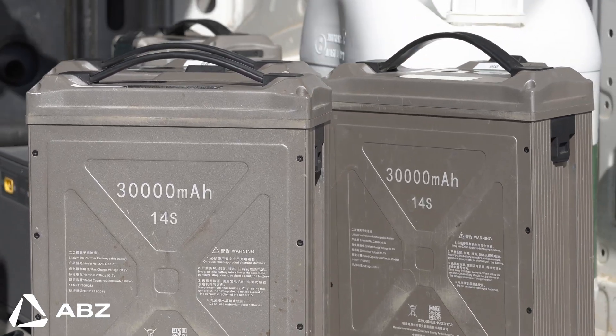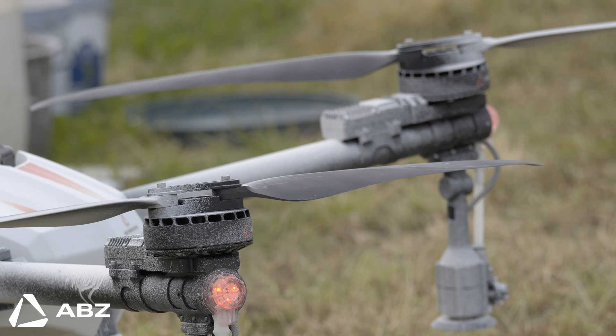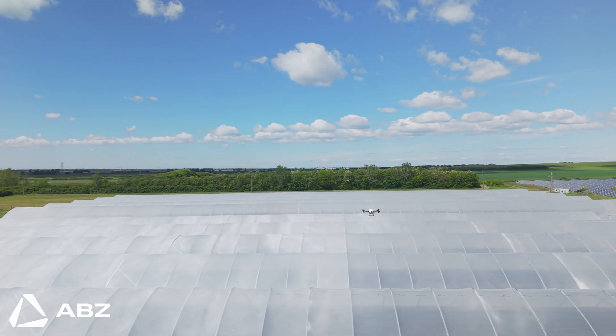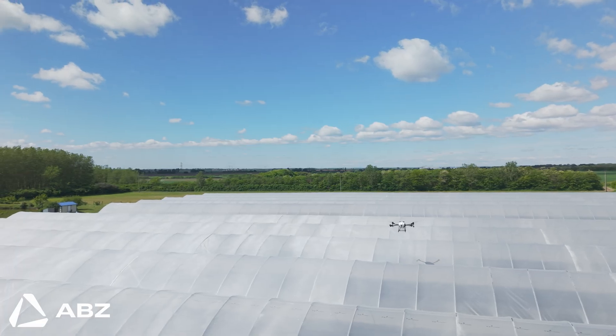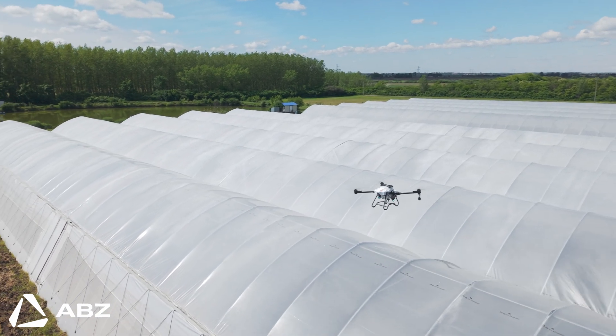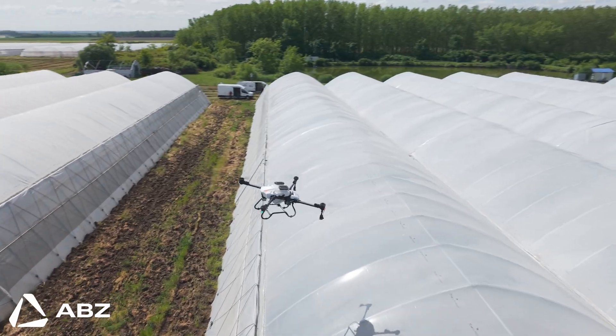Plus, there's a huge safety advantage. With the drone doing the work, there's no need for anyone to climb onto high, slippery greenhouse roofs. The entire operation is managed safely from the ground.